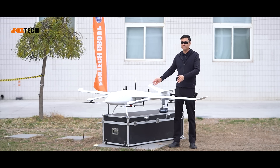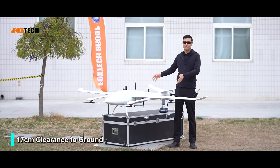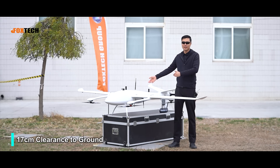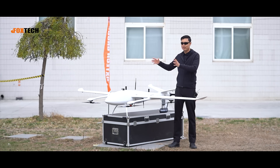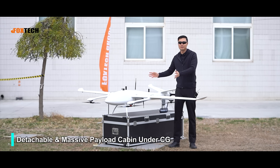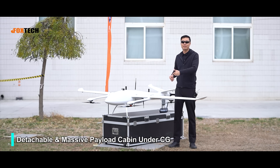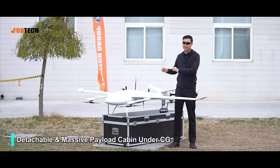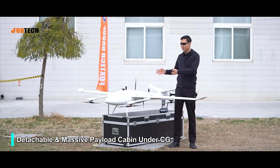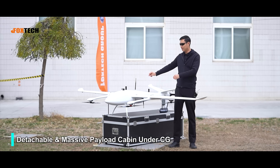It also has good clearance from the ground from its belly. We can load a gimbal and camera — really big items — and all your necessary equipment underneath is viable. It has a very massive payload cabin just beneath its center of gravity. So you can load all the payload you need and it doesn't affect the center of gravity — you don't need to adjust it very much. You can also change your payload cabin very easily because we use quick locks on every part of the plane.